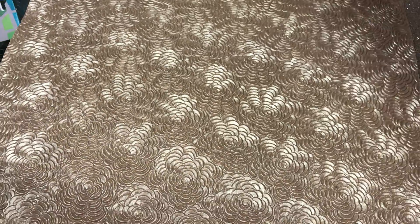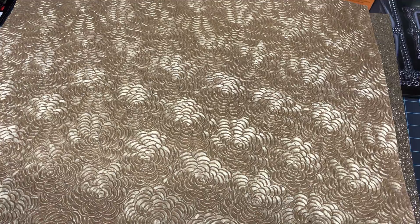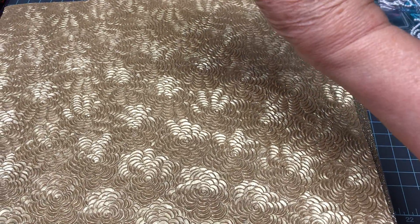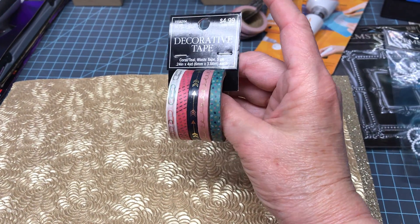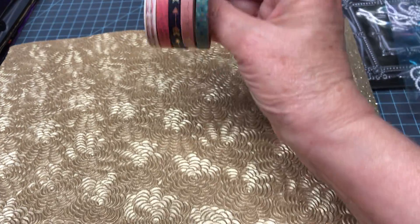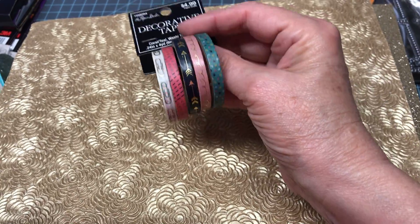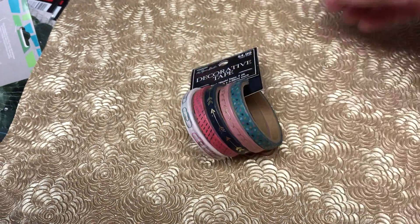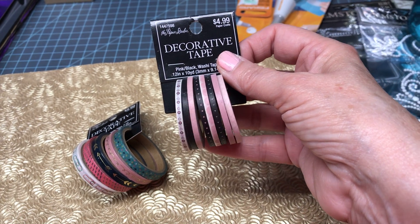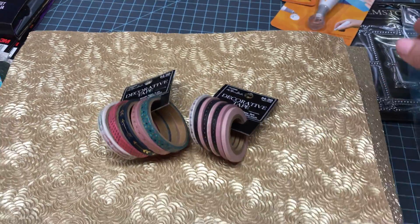I got these washi tape little packages — they were $4.99 but 50% off. I like the thin ones. I needed some of the narrow type so I got those, and then I got some really narrow ones that I thought I might use in my journaling.